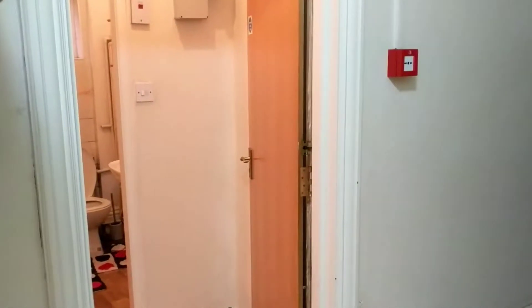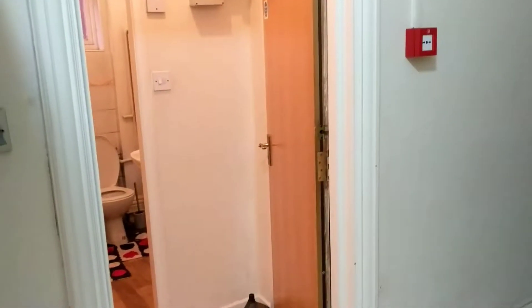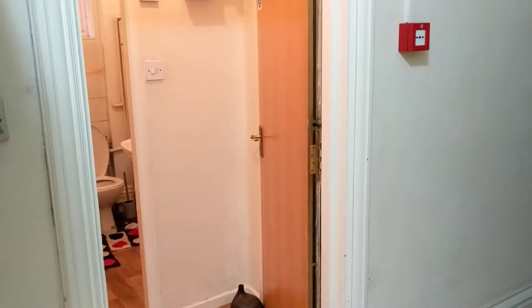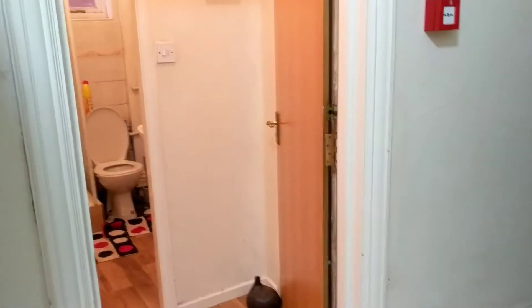Hello guys and welcome to another video tour hosted by Tranquility Homes. Today we are at a ground floor flat on Knighton Road. I'll be showing you the apartment today, so let me bring you in.